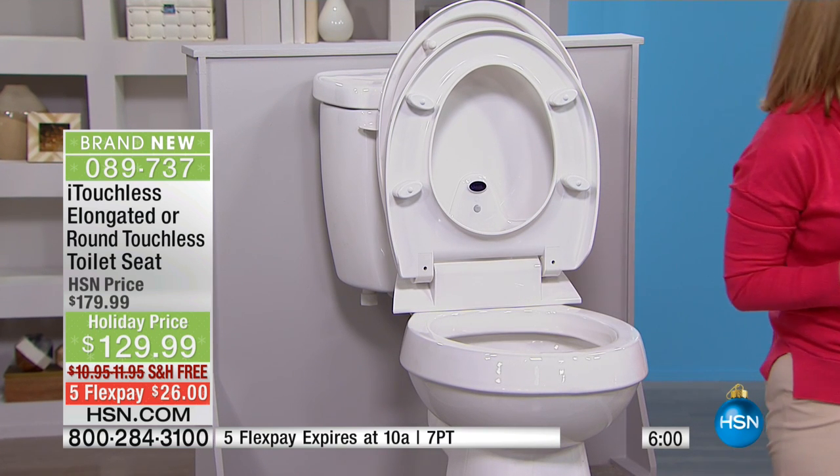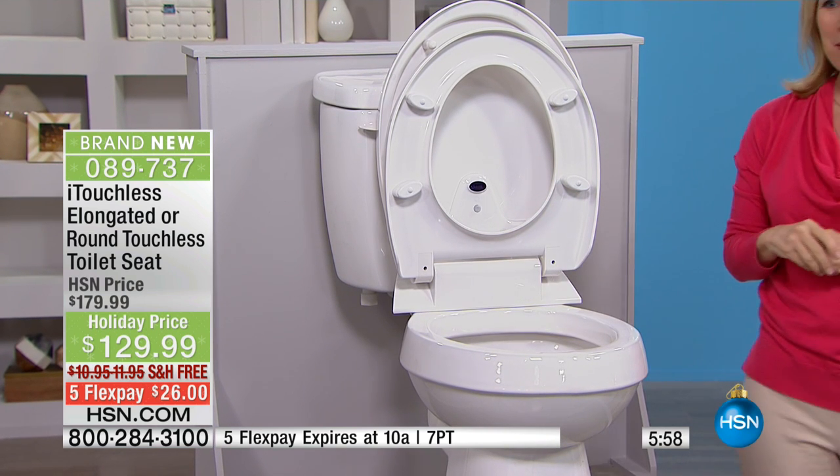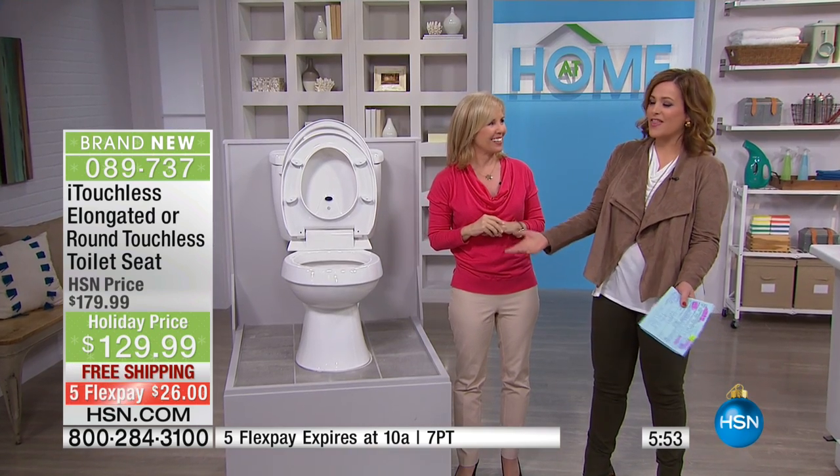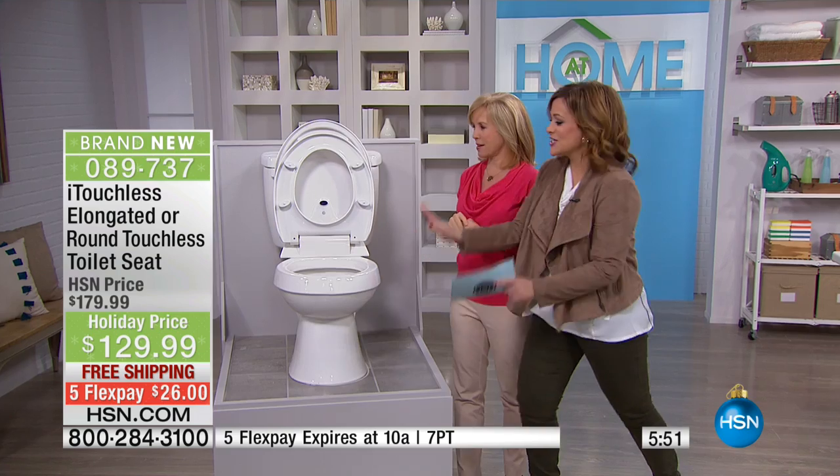I'm a woman with four men in the house, so I'm seriously outnumbered — this is a genius thing for me. My producer Daryl clarified that they're not getting the whole throne, they're just getting the lid and the seat.